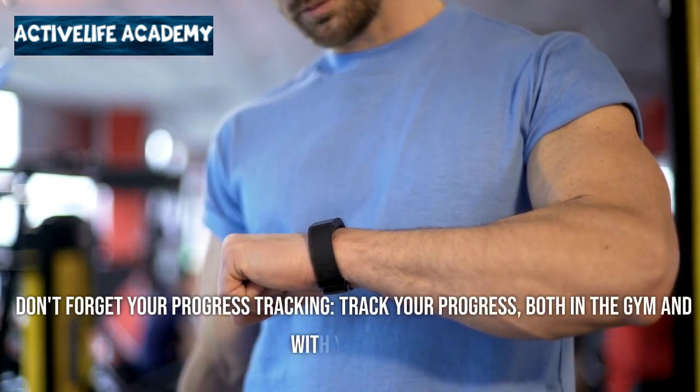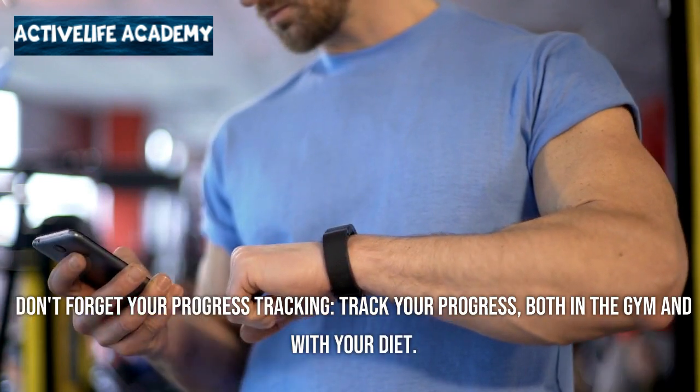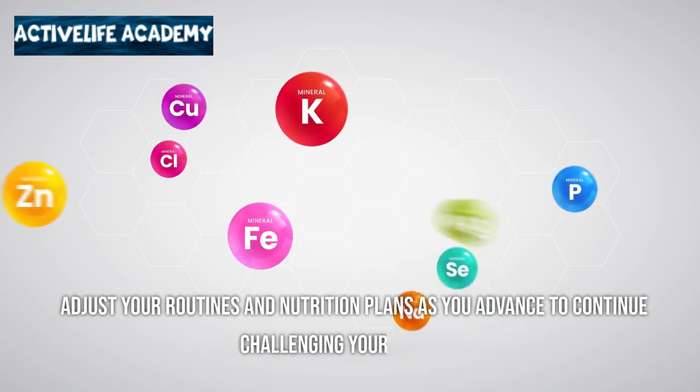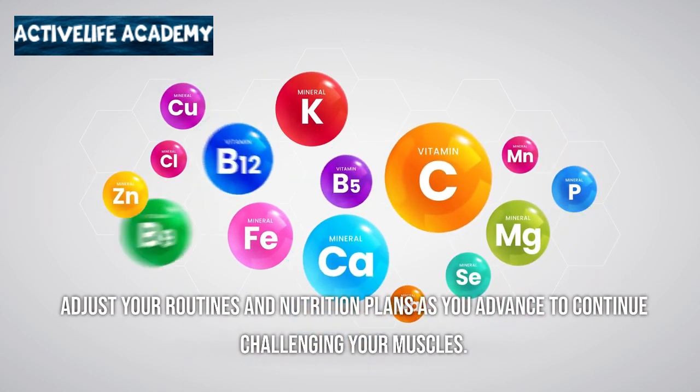Progress tracking: track your progress both in the gym and with your diet. Adjust your routines and nutrition plans as you advance to continue challenging your muscles.